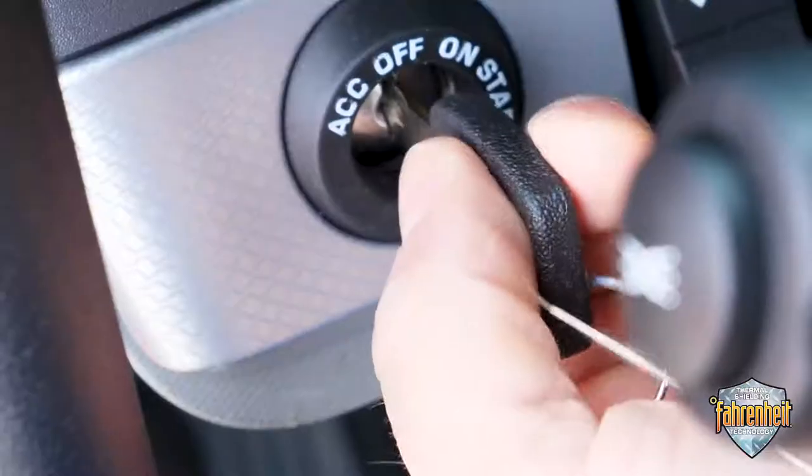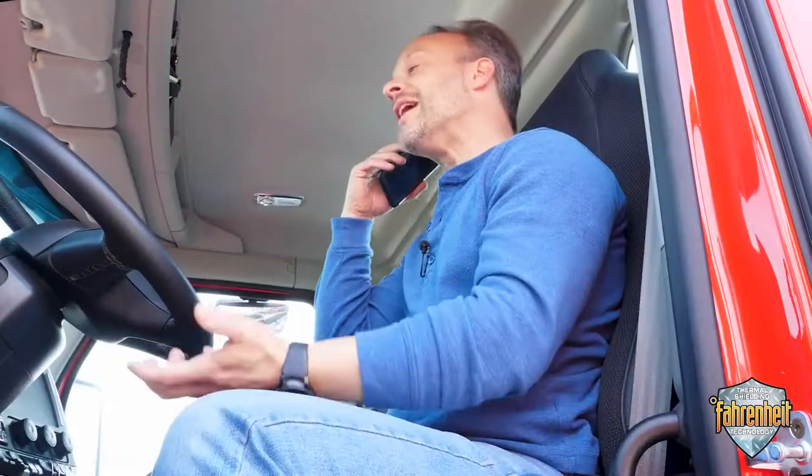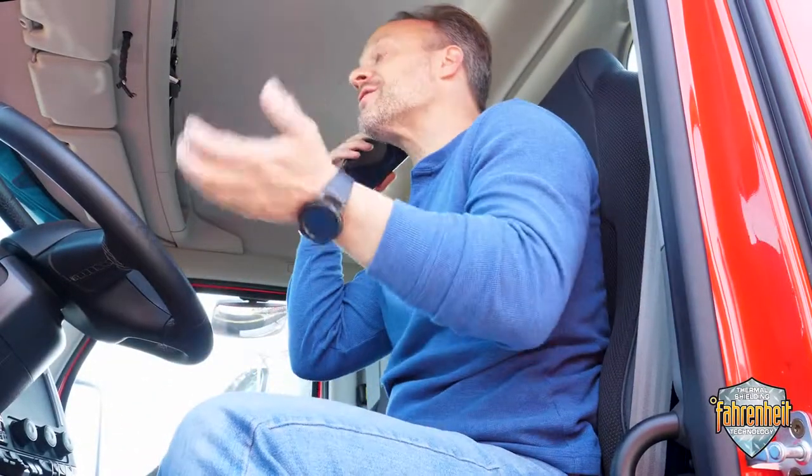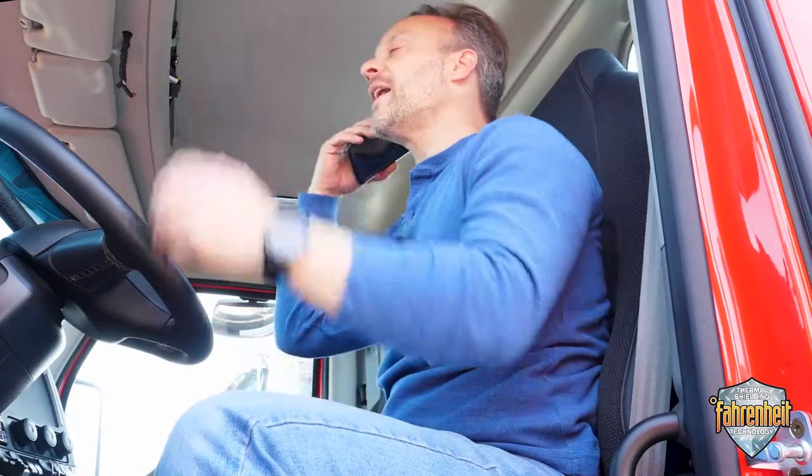No, it won't start. I've called and I'm waiting for the service truck. I know the urgency of this delivery, but there's not much I can do about it. No, I'm not happy about it either.